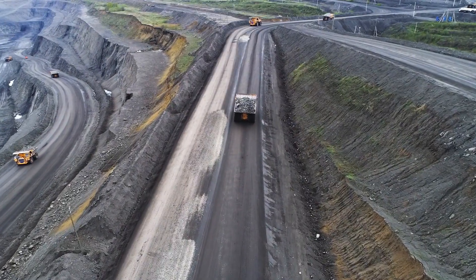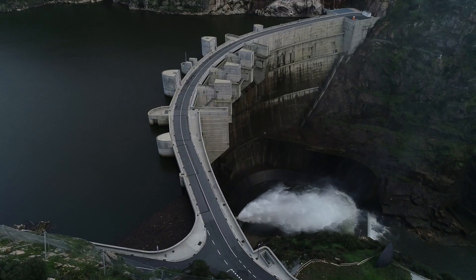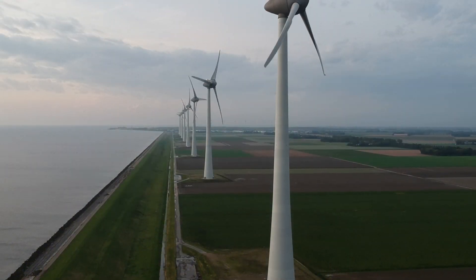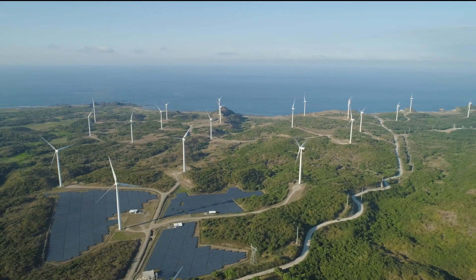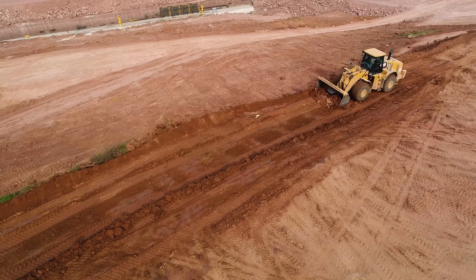Even though fossil fuels such as coal and oil are still dominant, some countries are phasing out nuclear plants while prioritizing nature preservation. We have our work cut out for us to ensure a reliable and clean energy supply for the future and the generations to come.